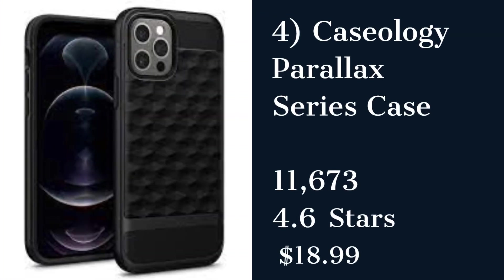The Caseology Parallax Series Case is a stylish case that provides excellent protection and grip for your iPhone. It has a dual-layer design and raised edges that protect your phone's screen and camera. However, some customers reported that the case started to peel off after some use.